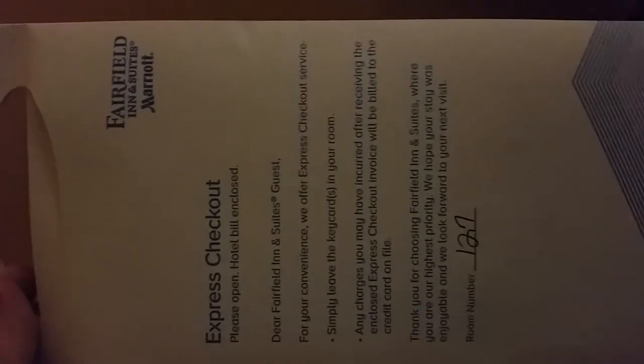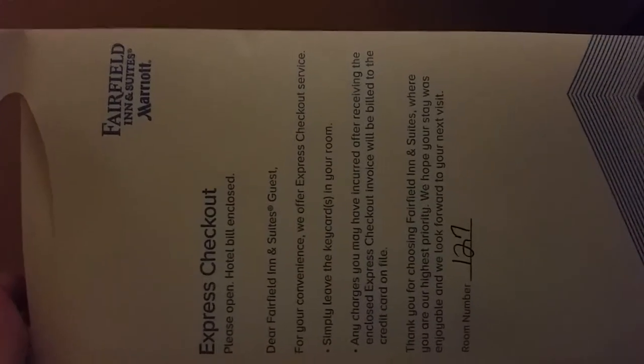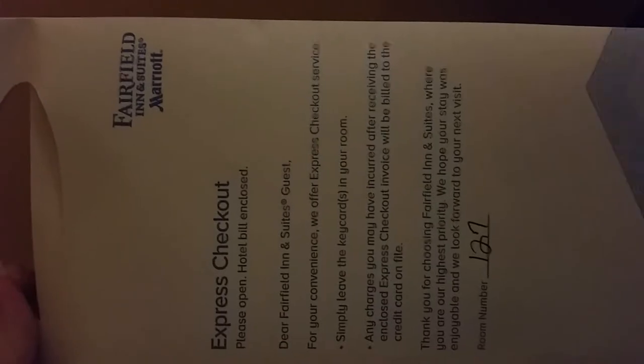And that's it for the Fairfield Inn. I see an express checkout — I'm not sure what that is, that's probably our bill. So, in room 127, Midtown Savannah. Thanks for watching and hope this helps you out.